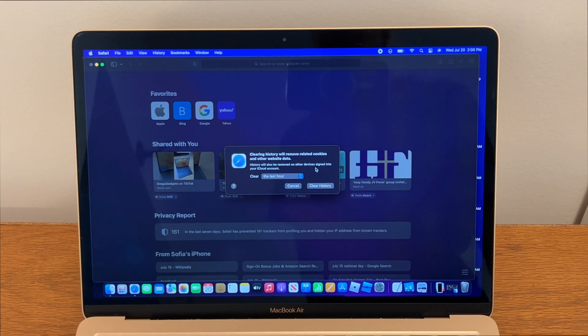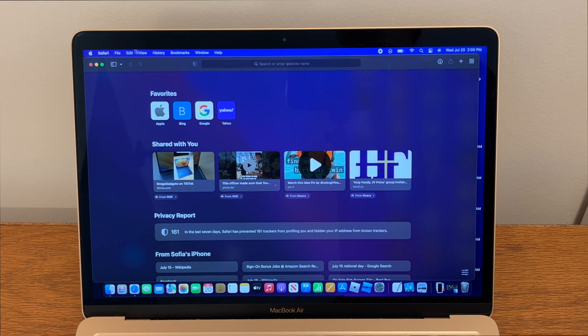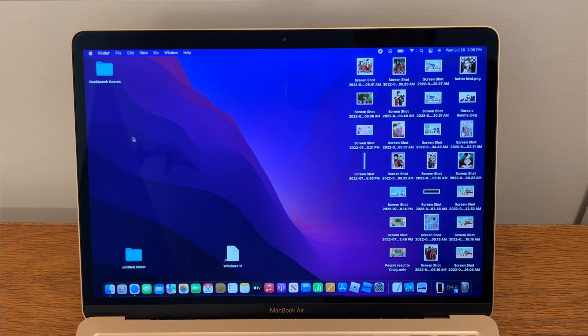Clearing history on macOS is a little bit different than on iOS. If you clear history on macOS, it would not prompt you to close the tab, so the 'keep tabs' option is not a feature in macOS Monterey 12.5.